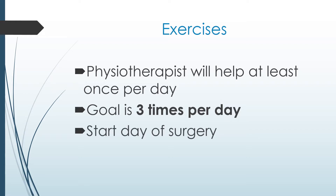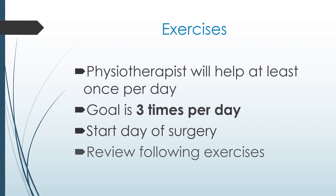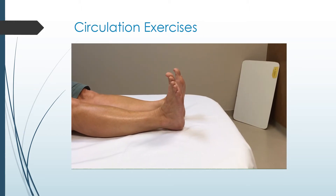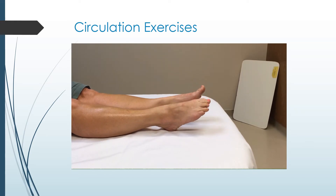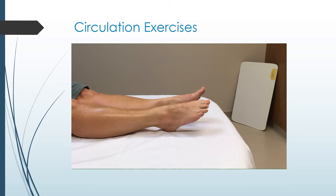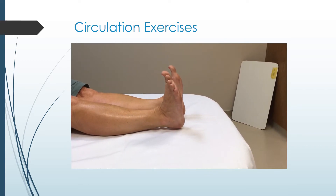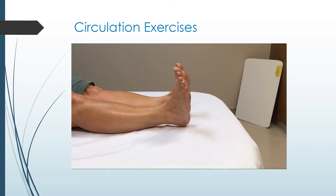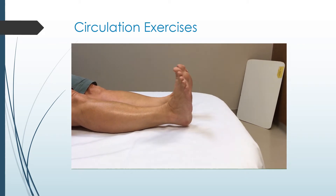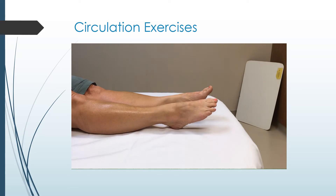You can start the exercises the day of your surgery. Since you will be doing these on your own sometimes, it's important to review the following exercises before your surgery. Circulation exercises help prevent swelling and blood clots. Continue these exercises until you are up and moving on a regular basis. While sitting or lying, bend both ankles up and down as far as possible. Repeat ten times at a nice quick pace. Perform every hour you are awake.